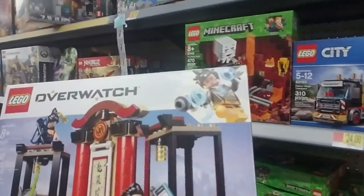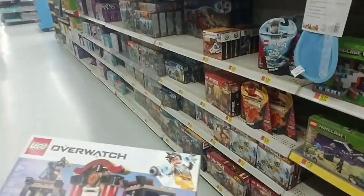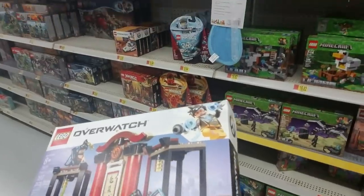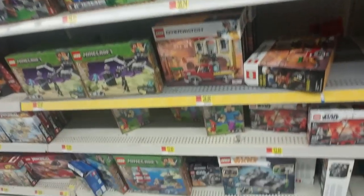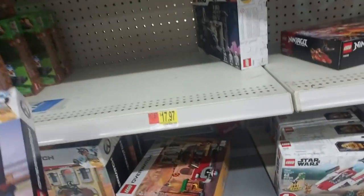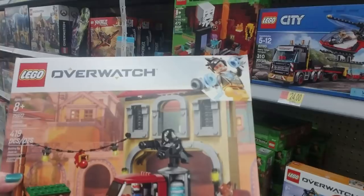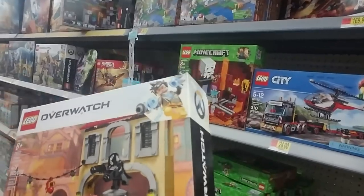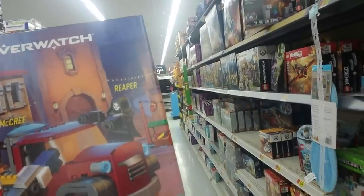Here's one of the new Overwatch sets — this is Hanzo versus Genji. I don't really know anything about Overwatch, my son could tell me if I'm pronouncing it wrong. And then there's this one — Dorado Showdown. That one's pretty cool, I like the truck. There's a little shooty man on top and a little guy in brown that looks like Indiana Jones jumping on the back. That's a nice truck.